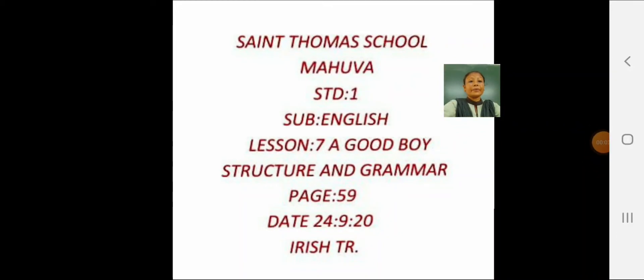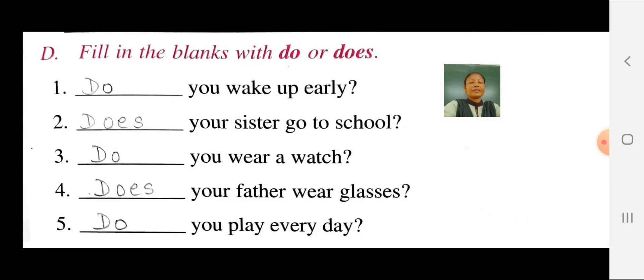Hello, good morning everyone. Welcome to St. Thomas School online class. Dear students, today we will study the last exercise of structure and grammar from English, lesson 7, A Good Boy, page 59.